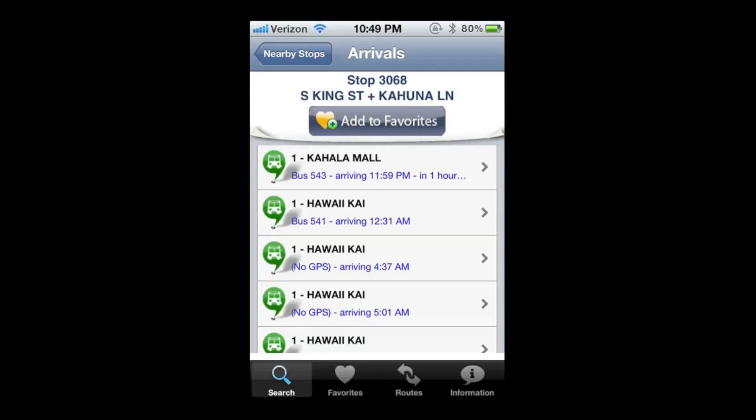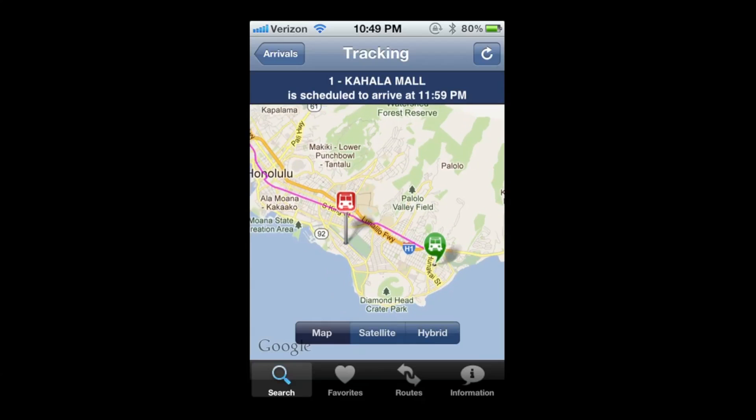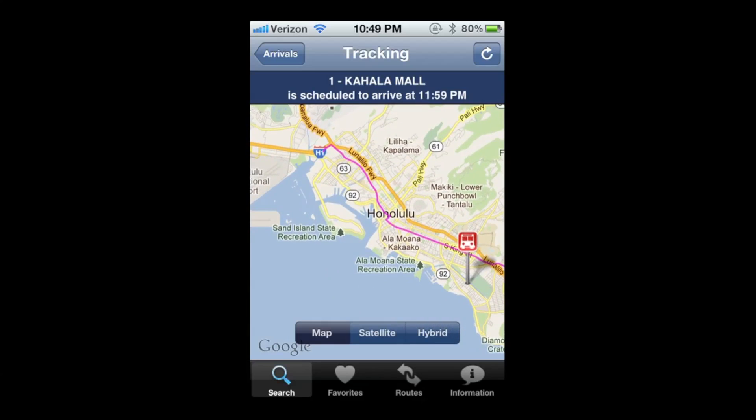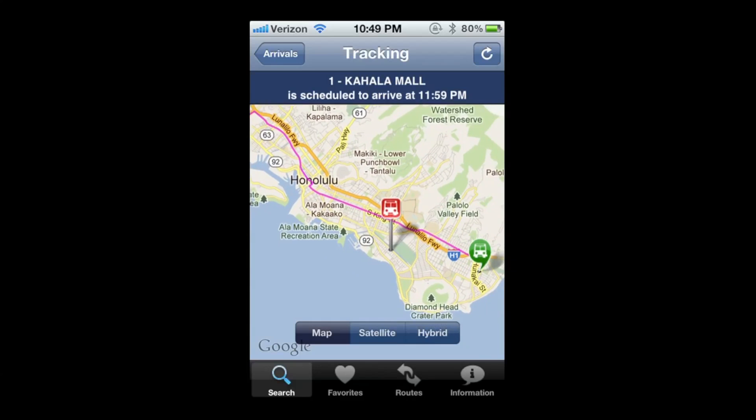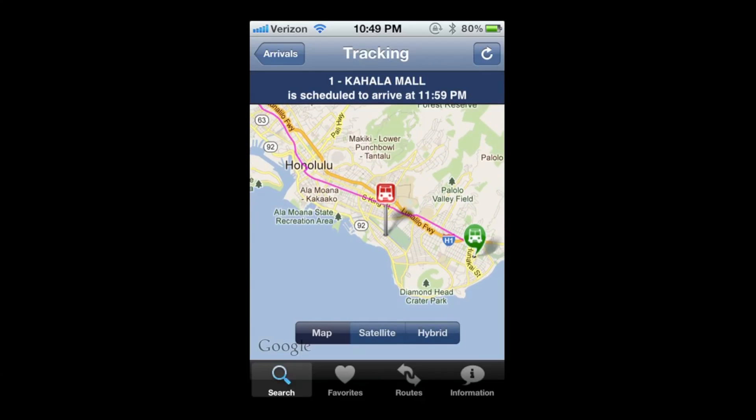For example, if you look at the first bus listed and tap on it, it will show you where that bus is located right now and show you the actual bus route as it snakes all the way around. Kind of nifty if you want to know where the bus is — because a lot of times I'm sitting at the bus stop wondering where it's at.